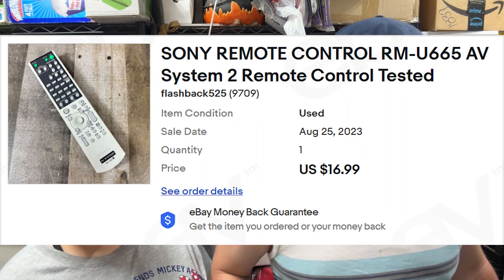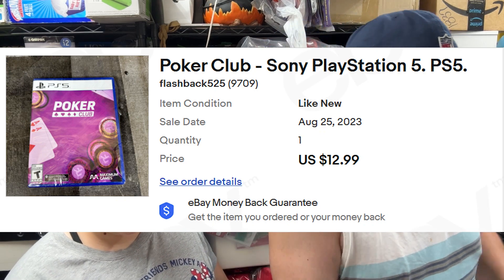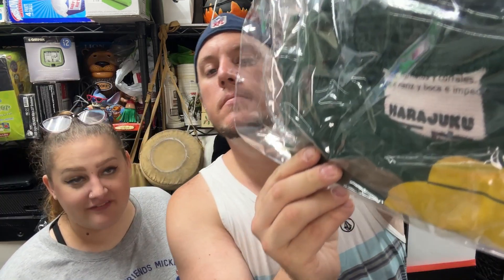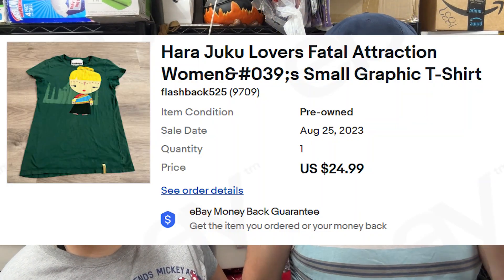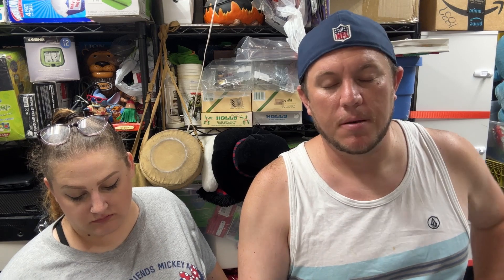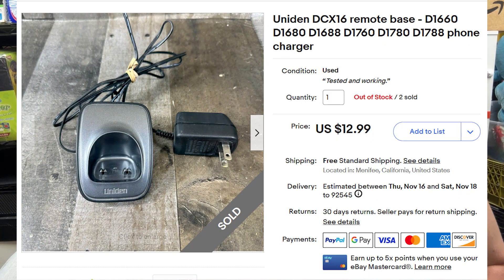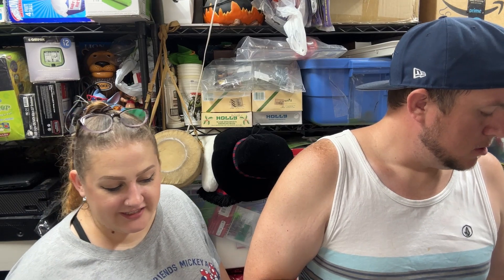Next up, The Poker Club for PS5 sold for $13 shipped. Look out for PS5 games — now that a new PlayStation system is coming, people will start getting rid of them. Then we have a Harajuku Lovers Fatal Attraction graphic t-shirt in small, sold for $25 shipped — there's some famous person associated with that brand, possibly Gwen Stefani. And a Uniden remote base for a phone sold for $13 shipped.